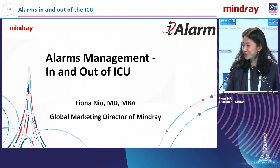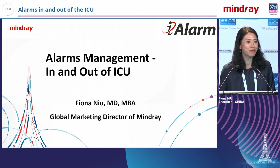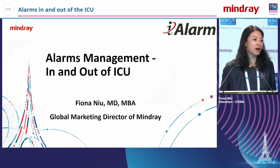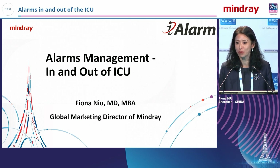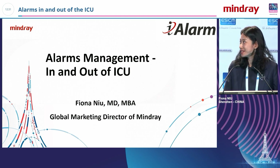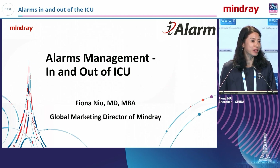Good afternoon, ladies and gentlemen. I'm Fiona Niu, an anesthesiologist. I'm now working at Mindray as a global marketing director. It's my honor to be here to present on alarm management in and out of ICU.